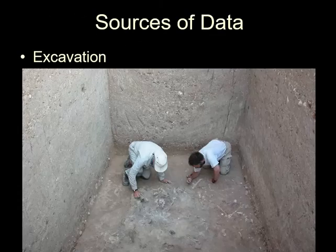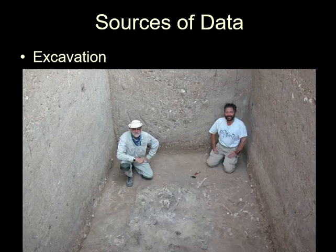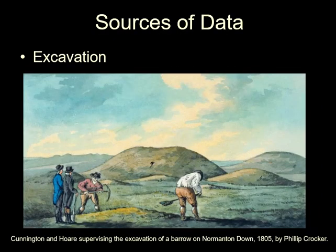This is me in Syria in 2002 excavating. Excavation has a long history. People have episodically dug holes to find ancient stuff for thousands of years, but it has had a consistent development since the late 18th century.